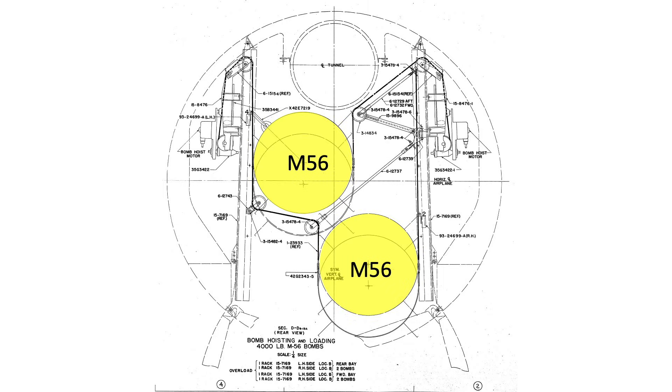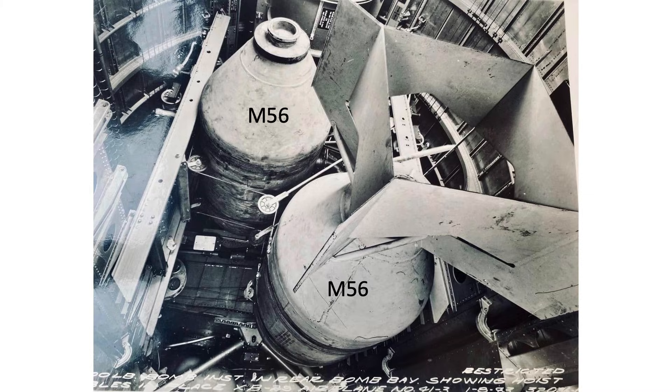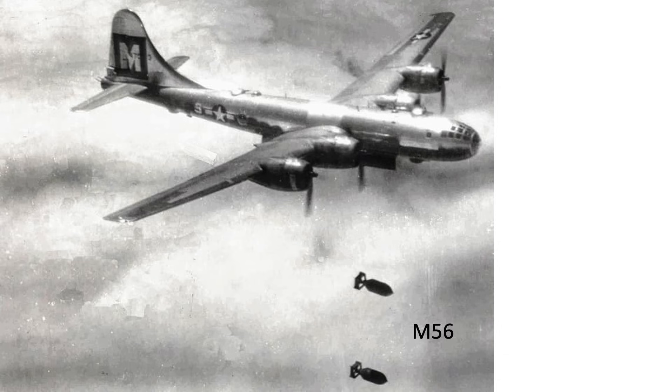The bombs are shaded here. This is the bomber's communication tunnel. M56s loaded in the B-29's aft bomb bay. B-29s releasing M56s over Japan. A B-29 releasing two M56s. Size of the bomb in comparison to a human.